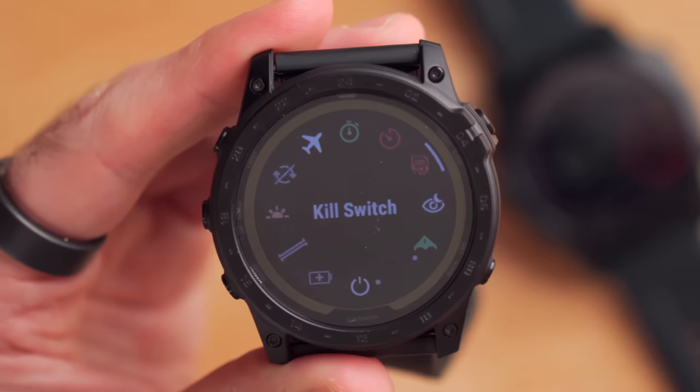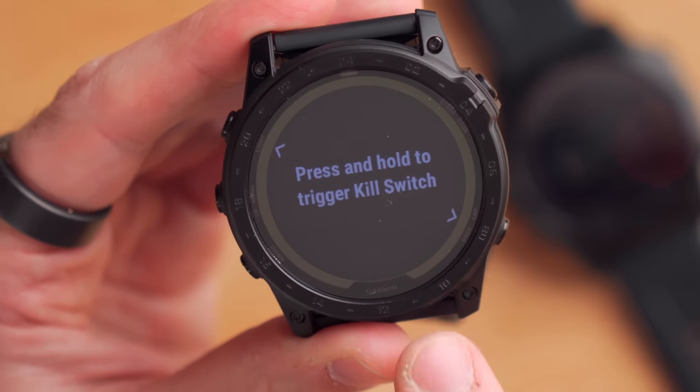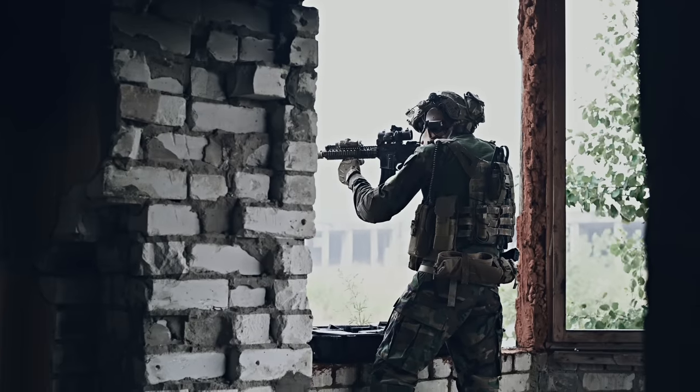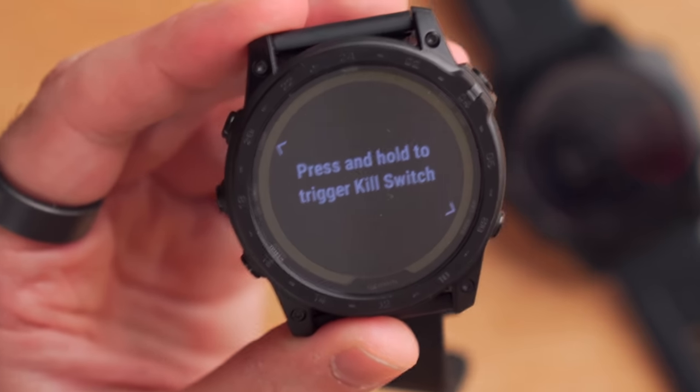The next exclusive feature is called kill switch, which sounds intimidating for good reason. If you press and hold the two designated buttons simultaneously, it completely wipes all the data on the watch and factory resets it. This is designed for situations where you're in hostile territory and don't want sensitive data recovered — or, as I joked, other personal reasons. No judgment.